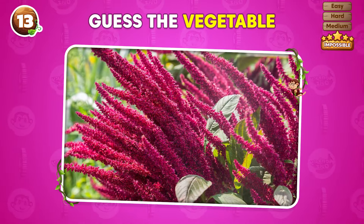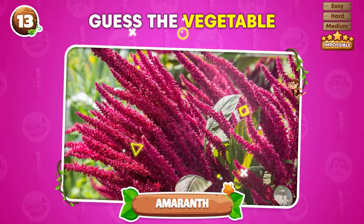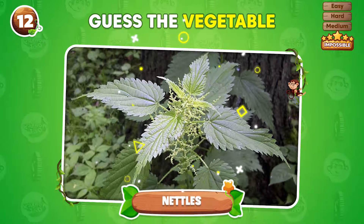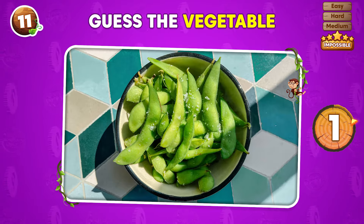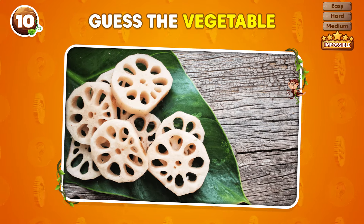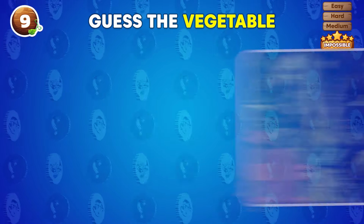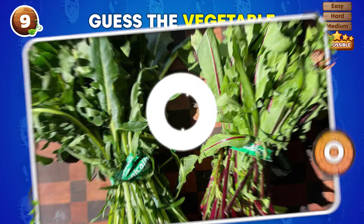What kind of vegetable is this? Amaranth! Can you guess the vegetable? Nettles! What's the vegetable depicted in this picture? Edamame! Can you figure out what vegetable this is? It's lotus root! You've got three seconds to name this vegetable! Dandelion greens!